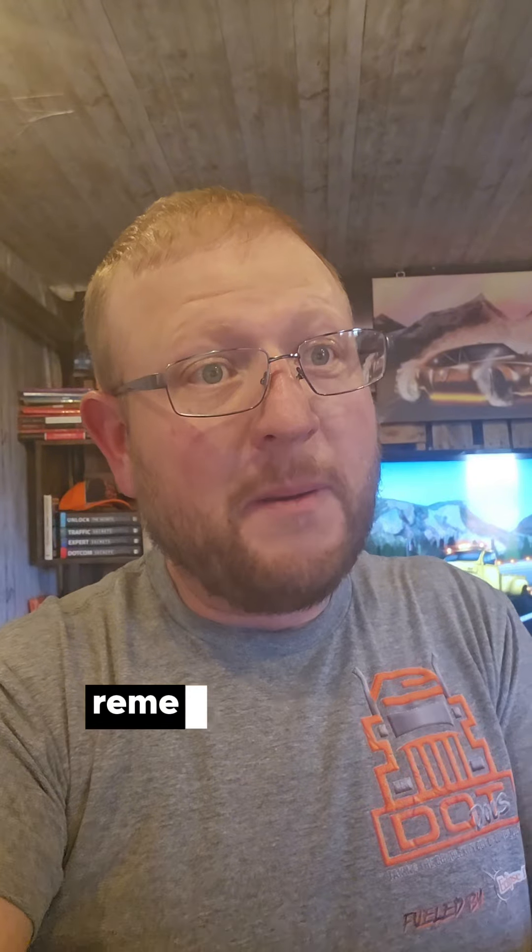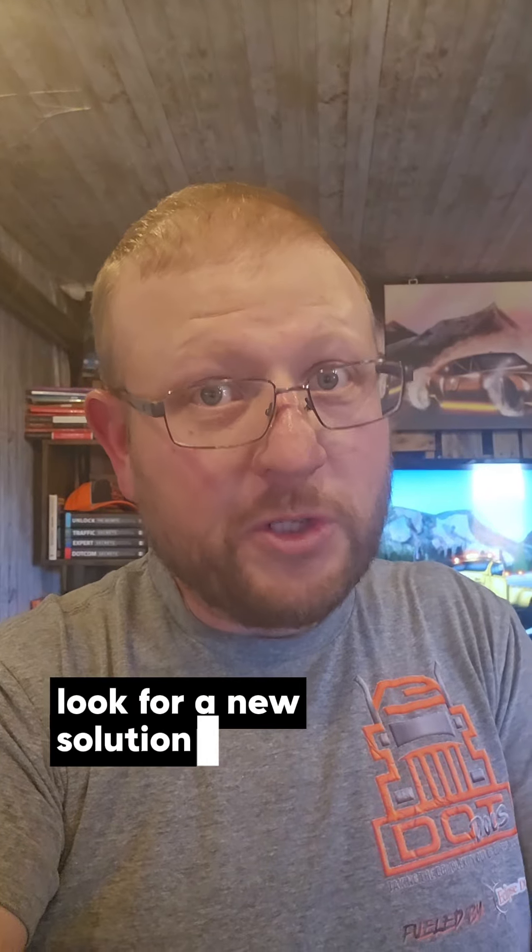Hope you guys learned something. Remember, don't cry over spilt milk — look for a new solution. Alright, chat with you guys later.